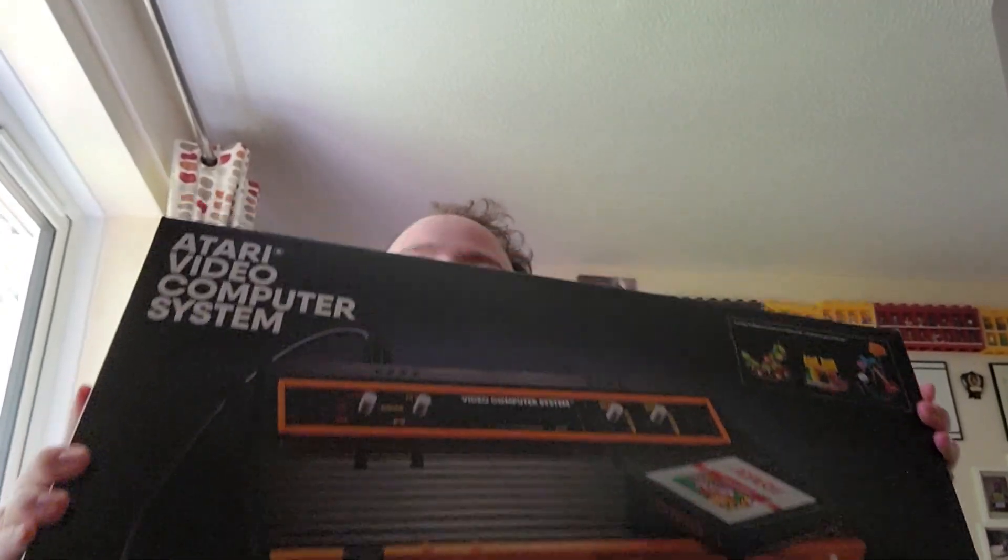First up, a big Lego set to show you — this is the Atari Video Computer System, which is a Lego set. Those of you that know me well know that I love my Lego. My experience of Atari — I've not had that much history with it; I've played games by emulation and I do know it was one of the first video game consoles ever released. So it's nice to have a Lego version of that.